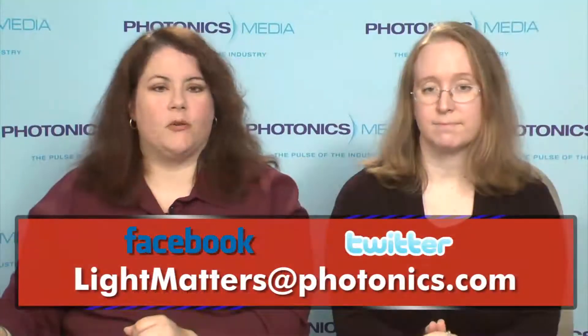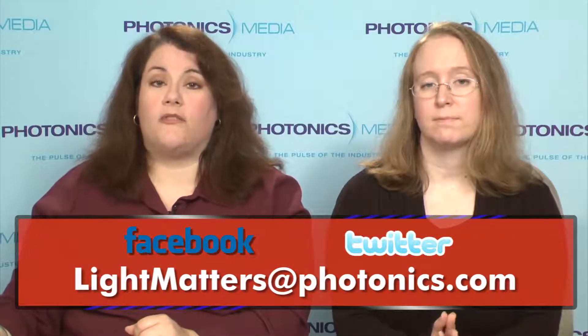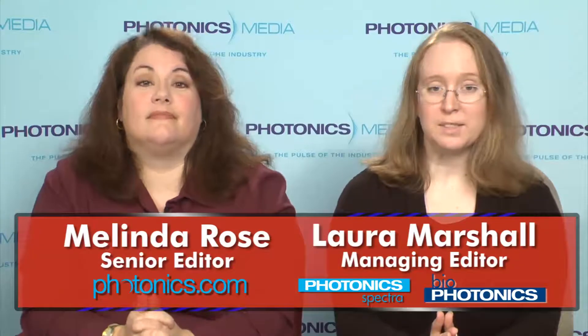We'd also like to hear from you. Please send your questions or comments to lightmatters@photonics.com. You can also follow Photonics Media on Facebook and Twitter. Thanks for watching, because it's only five minutes to enlightenment.